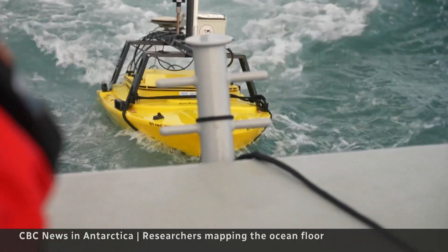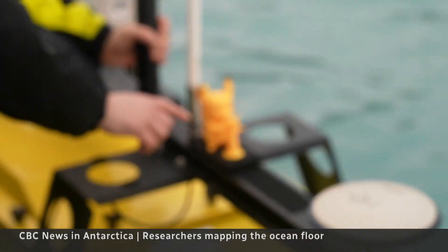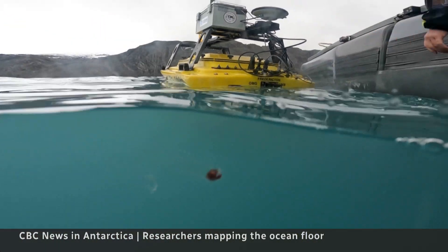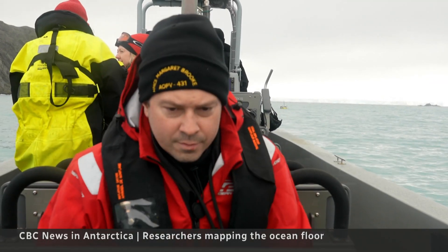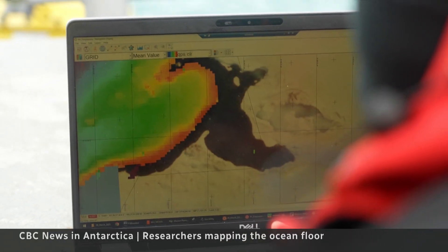The unmanned surface vehicle is part of the University of New Brunswick's Ocean Mapping Group. It even has a mascot, Pingachoo — ping, like a sonar. The most important feature is the sonar underneath, which sends a pulse of sound down to the sea floor a hundred times a minute, creating a picture of the bottom of the sea.